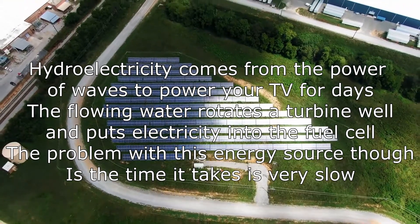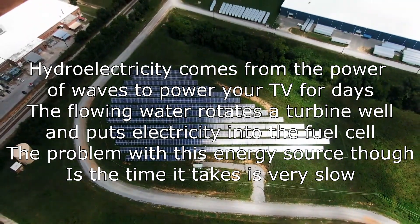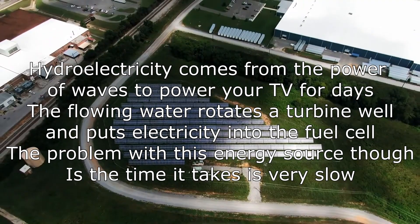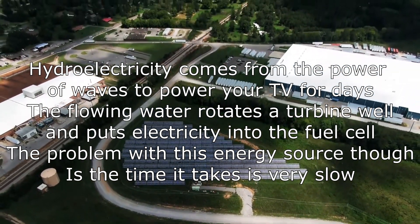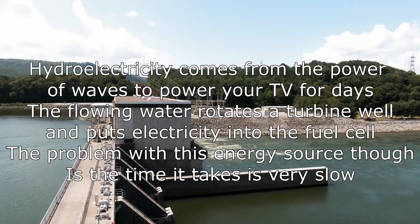Hydroelectric power. Hydroelectricity comes from the power of waves, to power your TV for days. The flowing water rotates the turbine well, and puts electricity into the fuel cell. The problem with this energy source, though, is that it takes time, and it's very slow.